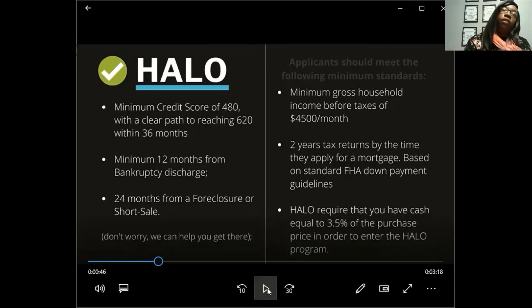The good thing about Halo that differs from a traditional mortgage is that with a traditional mortgage you need W-2s upfront — you can't be pre-approved without two years of taxes. With Halo, they allow you time to file those taxes while you're still renting the home, so it's not required upfront. Halo also requires that you have cash equal to 3.5% of the purchase price in order to enter the program.